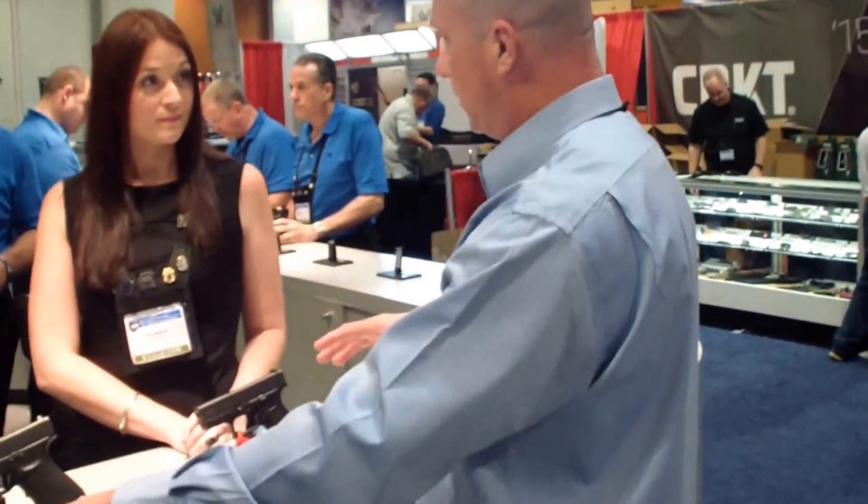If you want to find out more about Glock, you can go to Glock.com. But if you want to know about the Single Stack 9 specifically, it's singlestack9.com, and you can find your local dealer on that page.